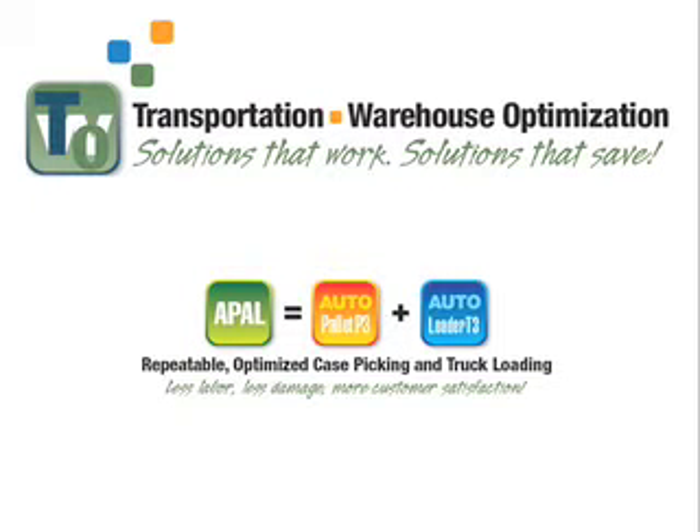APAL, or Auto Pallet, optimizes case-picking and the pallet build and loading processes, improving productivity by as much as 30%. Nestle USA is a prime example of the type of results that can be achieved with APAL.